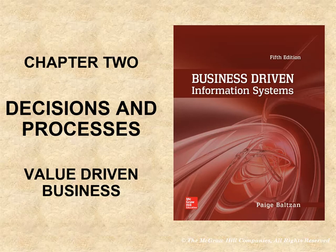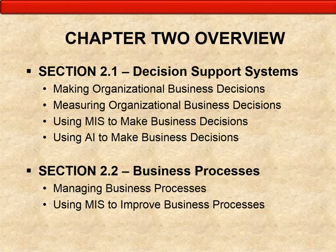We'll be talking about decision support systems, executive information systems, artificial intelligence, business processes, business process mapping, and business process engineering. In section 2.1, the first half, we will focus on making organizational business decisions, measuring those decisions, using MIS to make business decisions, and using artificial intelligence to make business decisions. In the second half, we'll talk about managing business processes and using MIS to improve business process and operations.